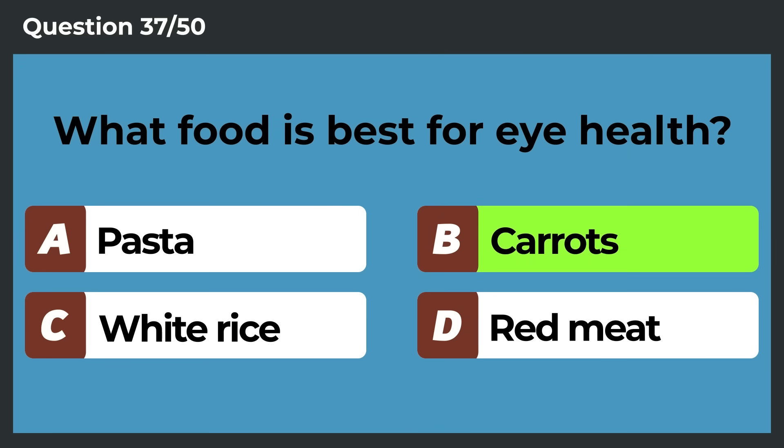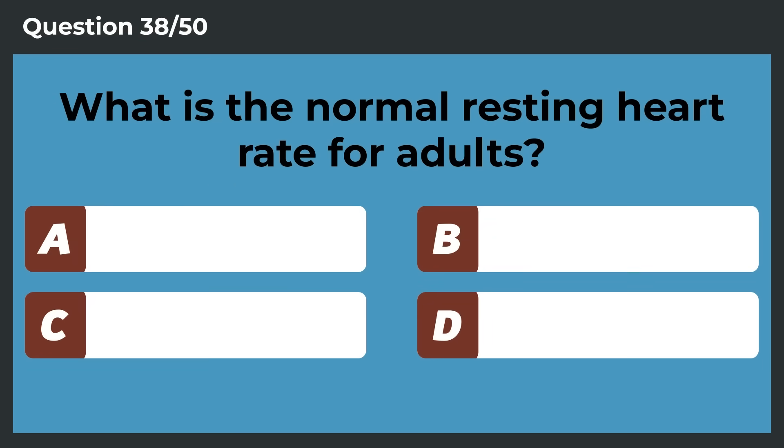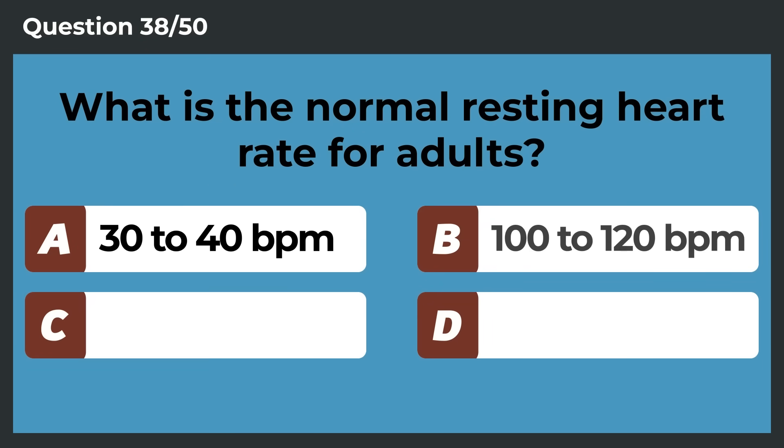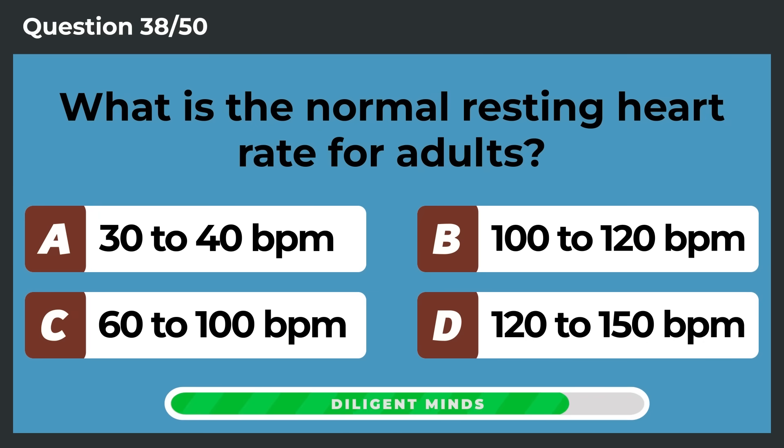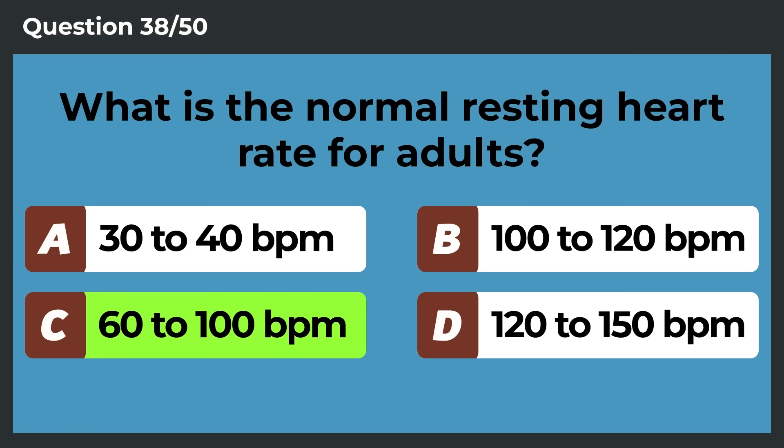What food is best for eye health? Carrots. What is the normal resting heart rate for adults? 60 to 100 BPM.